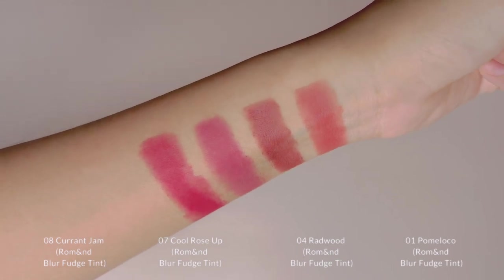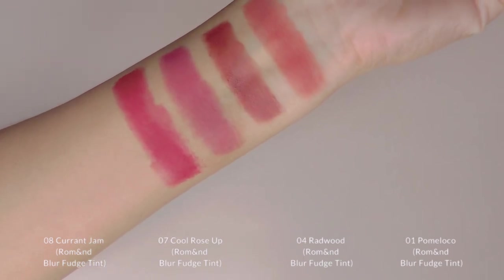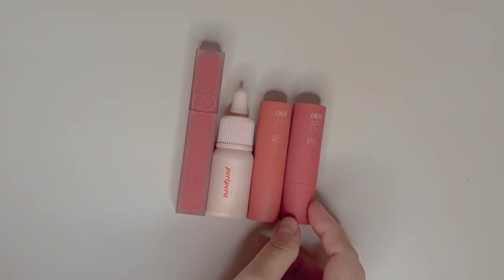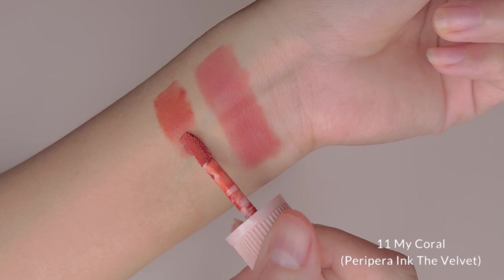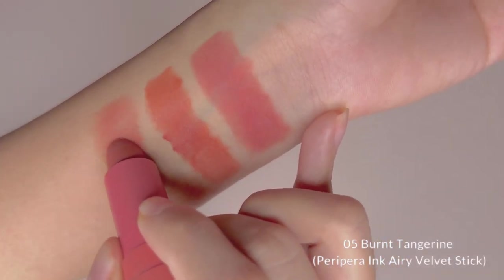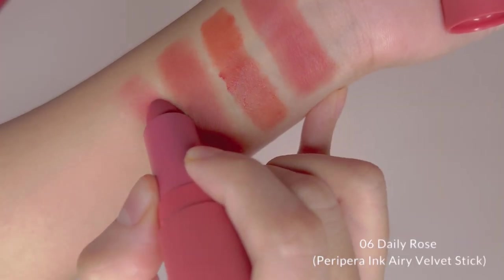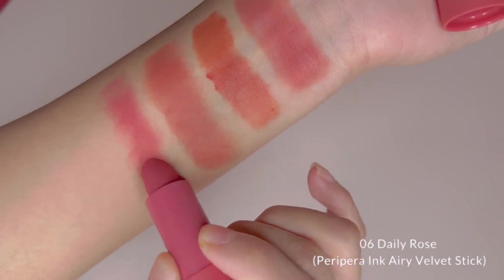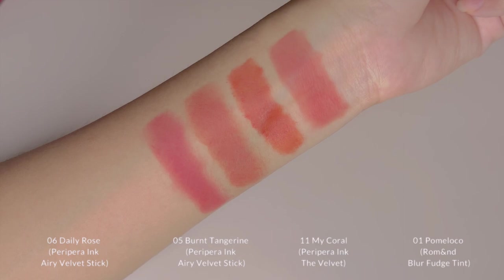Here are arm swatches of all four beautiful shades once again. I'll be showing you comparison shades for reference from my collection. First up, for Pomelo Co, we have Peripera Ink That Velvet in No.11 My Coral, Peripera Ink Airy Velvet Stick in No.5 Burnt Tangerine, and No.6 Daily Rose. I'd say Burnt Tangerine is the closest shade as Pomelo Co has just a hint of pink.